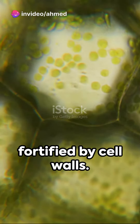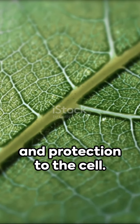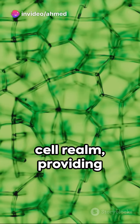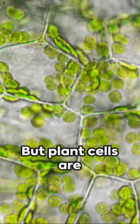The plant cell city is fortified by cell walls. These structures can be likened to nature's fortresses, providing structure, stability, and protection to the cell. The cell walls are the defenders of the plant cell realm, providing the strength that allows plants to reach great heights and withstand the adversities of nature.